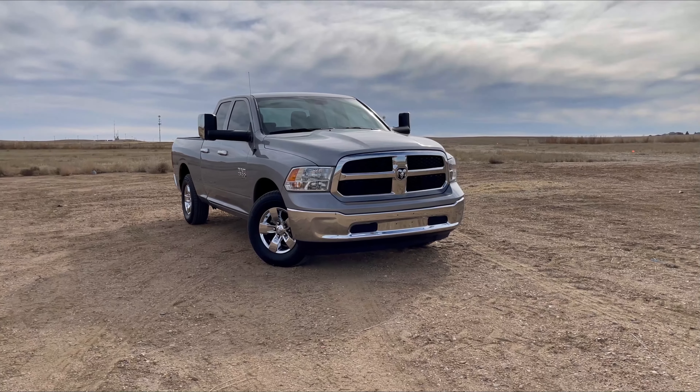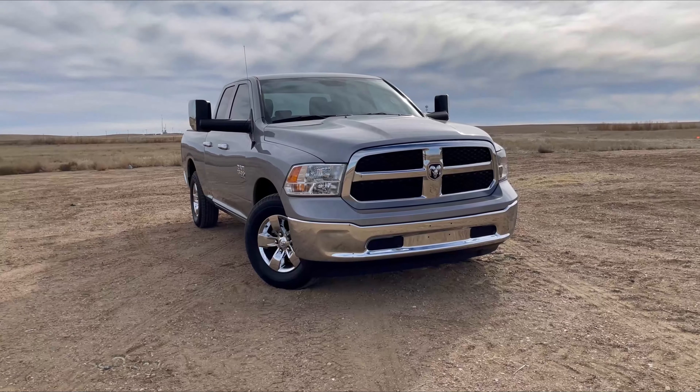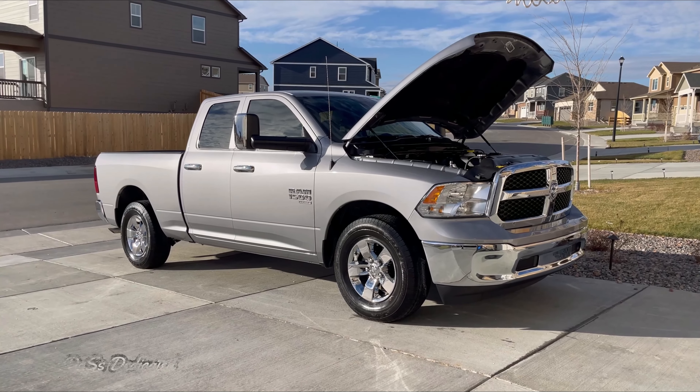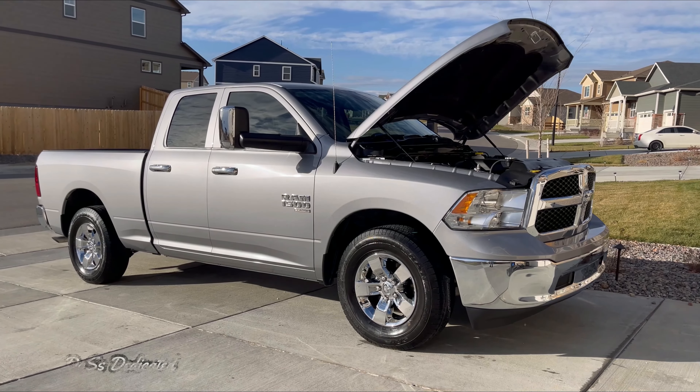Quick little backstory for those of you who don't know about the Ram Classic — how could you not? This body style is literally 13 years old. Ram decided to keep making the previous generation truck, which is this, alongside the next generation truck, which came out in 2019, as a cheaper alternative.